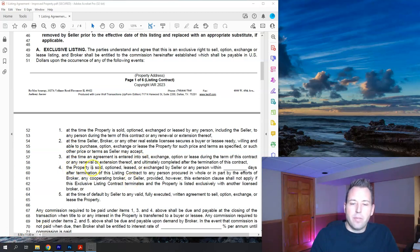Item four: if the property is sold, optioned, leased, or exchanged by a seller or any other person within a set number of days after termination of this listing contract — for example, if the home is listed for five days, a deal is negotiated, and then the contract closes 40 days later, which is 10 days after the contract term ends — because the deal was put together while the listing contract was valid, the commission would still be due even though the closing date falls outside the contract term.